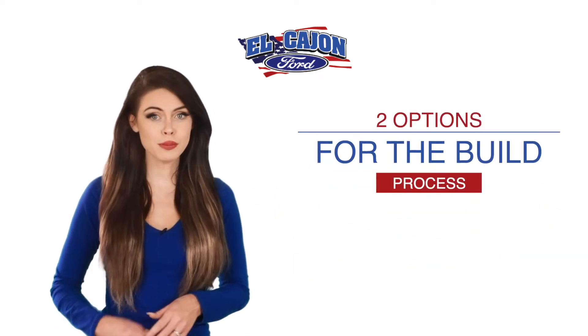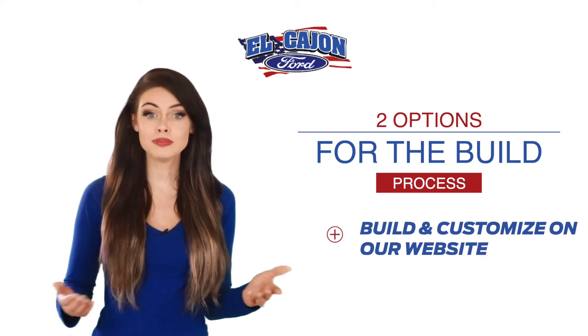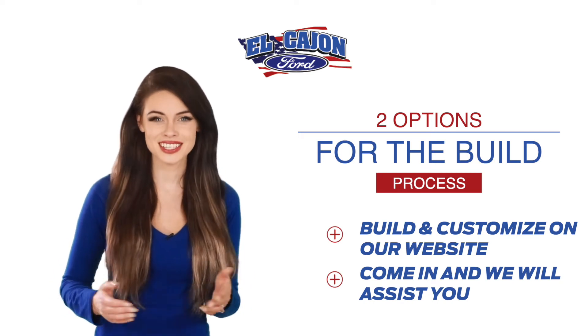For the build process, you have two options. Option one: build and customize your vehicle on our website. Option two: come in and let one of our vehicle specialists assist you.